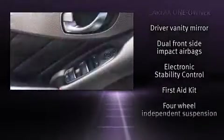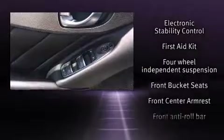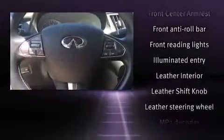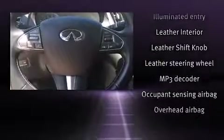Safety equipment has been integrated throughout, including head curtain airbags, front side impact airbags, traction control, and four-wheel disc brakes with ABS.